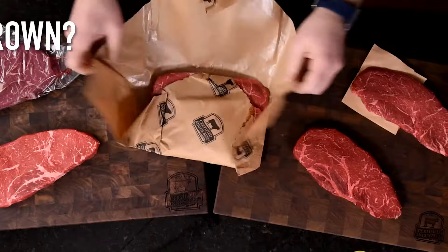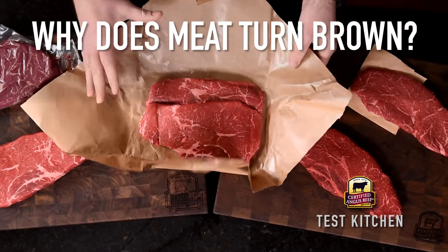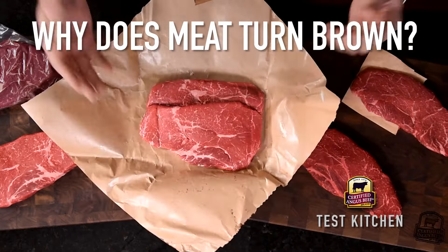Beef that isn't a bright cherry red is a big turn off, but that change in color might not be what you think. Here in the Test Kitchen at Certified Angus Beef, we're trying to help you become the most educated person at the meat case. So let's dive into the factors that affect the coloration of beef.